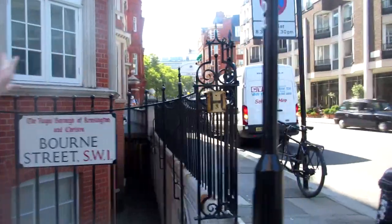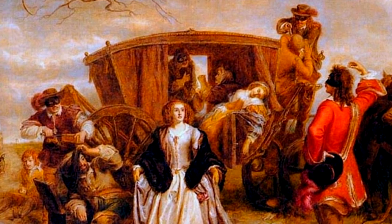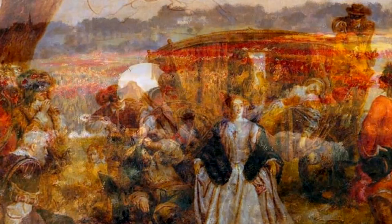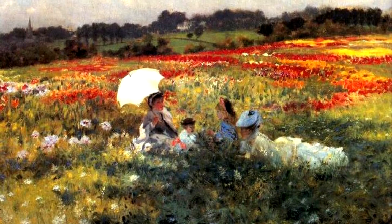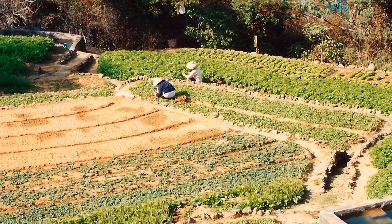And if you go over there, you can see there is Sloane Square, one of the famous squares in London. And even though the area had a reputation for crime and violence, the Five Fields was a pleasant area during the daytime, and numerous market gardens were established here.